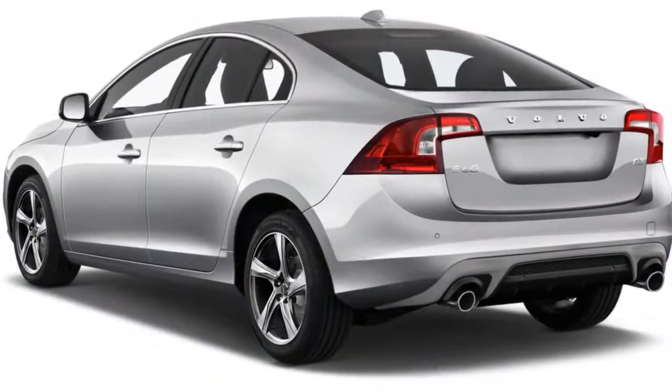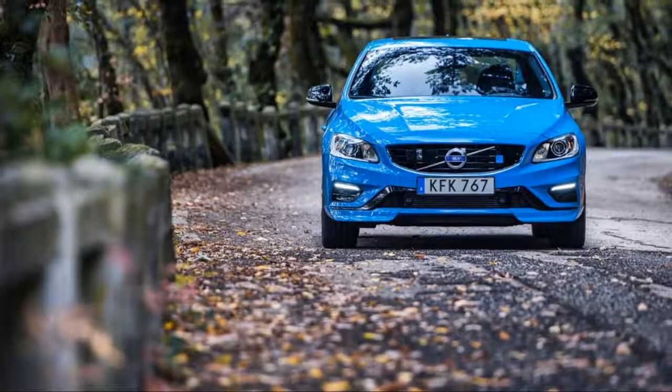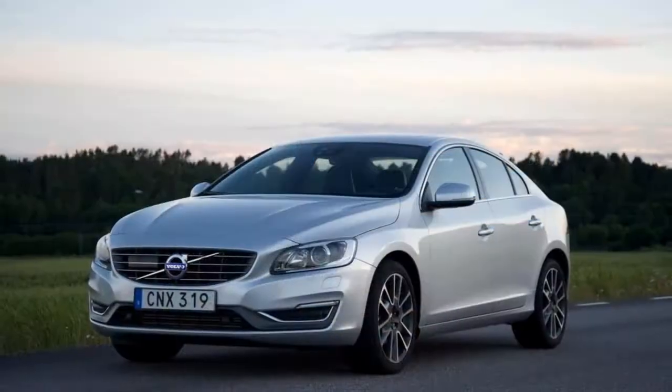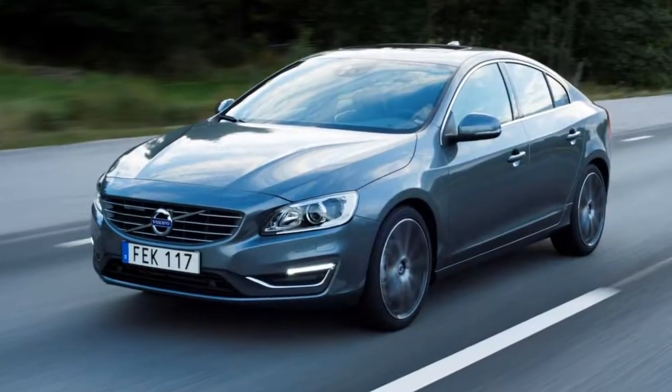The 2018 Volvo S60 is a traditional luxury sedan with a moderately sporty flair. With its comfortable interior, broad lineup, efficient powertrains, and high safety scores, the 2018 S60 is a good choice, unfortunately let down by an outdated infotainment system.